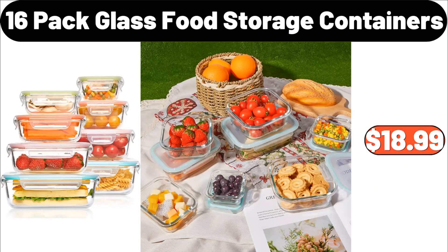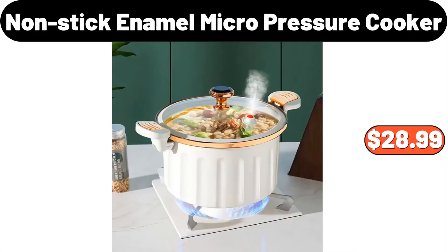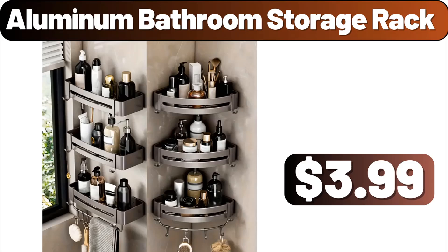16-pack glass food storage containers, $18.99. Nonstick enamel micro-pressure cooker, $28.99. Aluminum bathroom storage rack, $3.99.